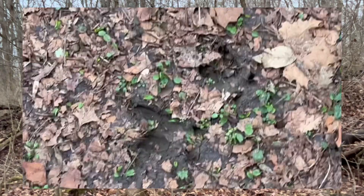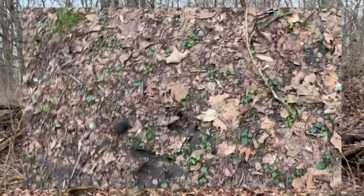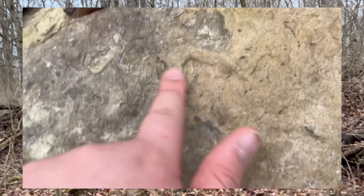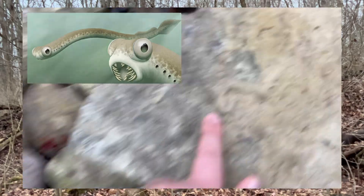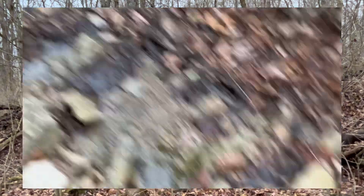Look — deer tracks! Probably from a deer somewhere out here in the forest. I've seen them before here. It's a really cool area. There looks to be something along the lines of a commandant, and some horn corals, and some other stuff. Really cool area.